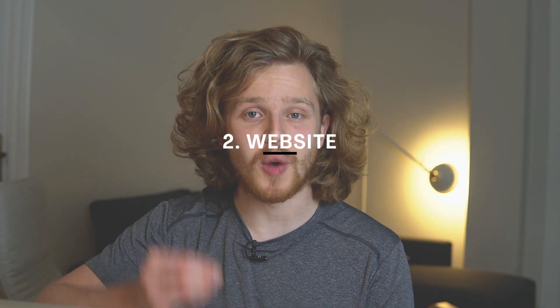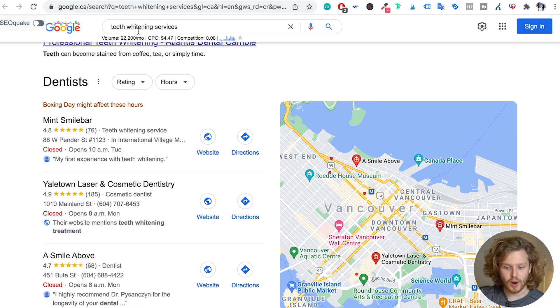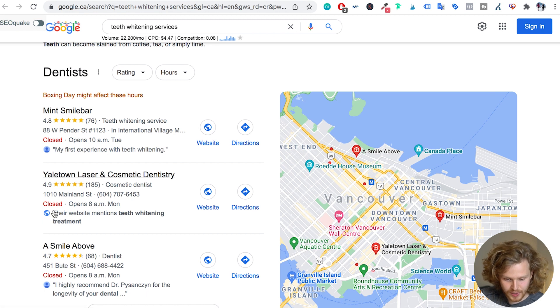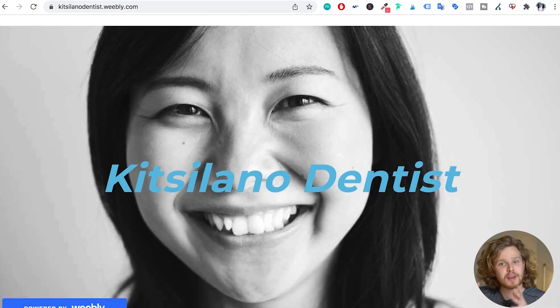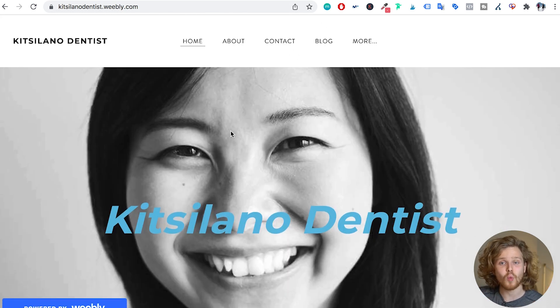A final thing I want to touch upon is our website — we cannot forget about it. I've gone out and searched for 'teeth whitening services' on Google, targeting Vancouver. And look at what we see: Google is showing us directly on the map pack that a website mentions 'teeth whitening treatment.' Google is going out, pulling information from the website connected with that Google My Business listing, and saying this website is talking about this specific service — they could be relevant for this keyword. So this is why our website is extremely important. We need to make sure it's structured and up to date. If we take a look at the website I've created, the first thing I'd improve is that I don't have a specific page for each service I'm offering. I'd create a page for teeth whitening in Vancouver, dental cleaning in Vancouver — all these things I'd want to create separate pages for and add them to my nav bar.